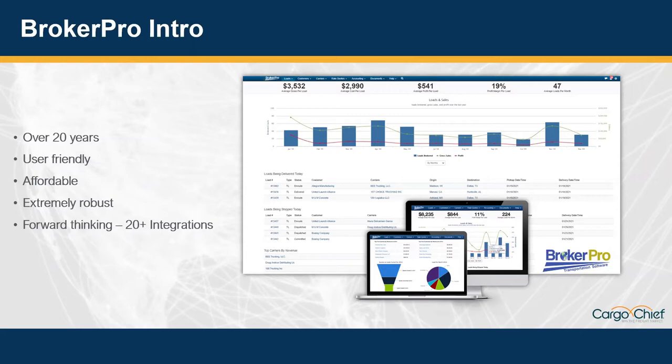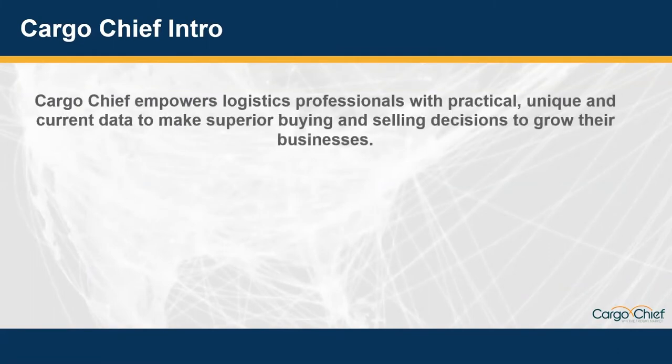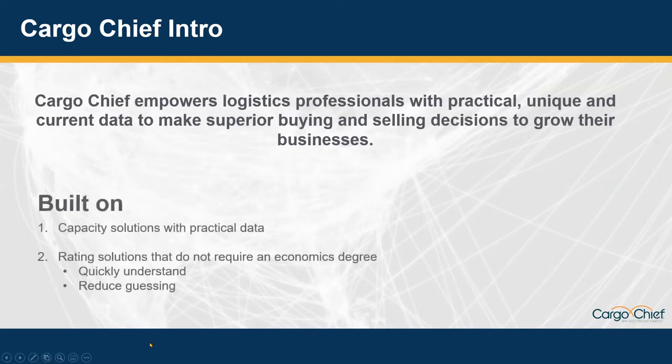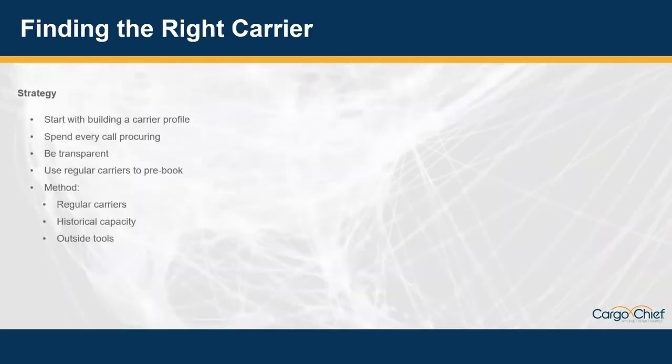Having a monthly subscription model like you guys have definitely helps make things more affordable as a company grows. Here at CargoChief, we provide practical, unique, and current data to help logistics teams make better business decisions. The two main problems we really solve for are capacity and rating, related to our integration with BrokerPro. With rating, we focus on providing information you can understand quickly to help take the guesswork out of quoting and buying, so you don't have to have an economics degree to make your next bid.